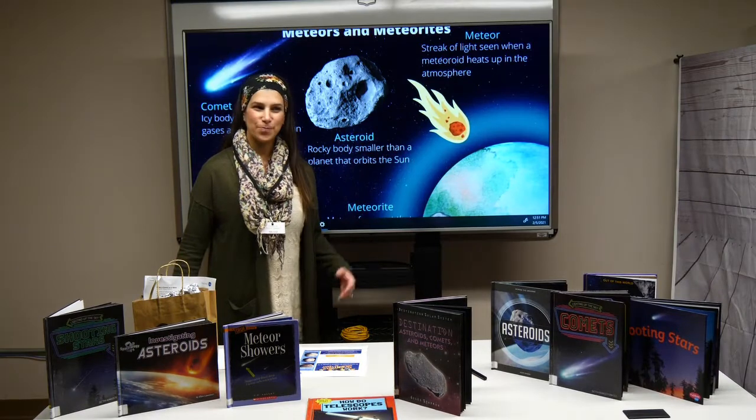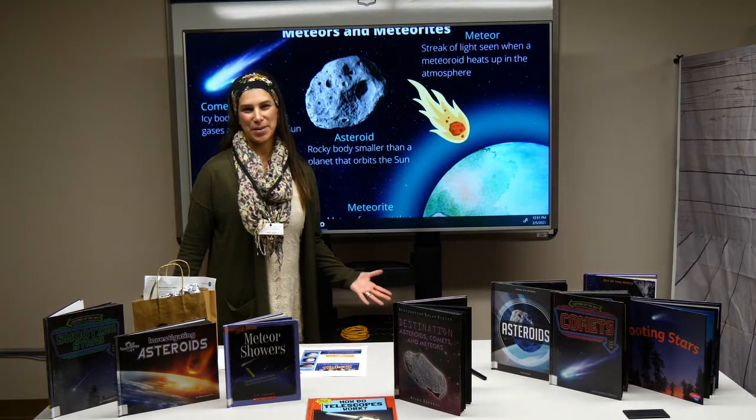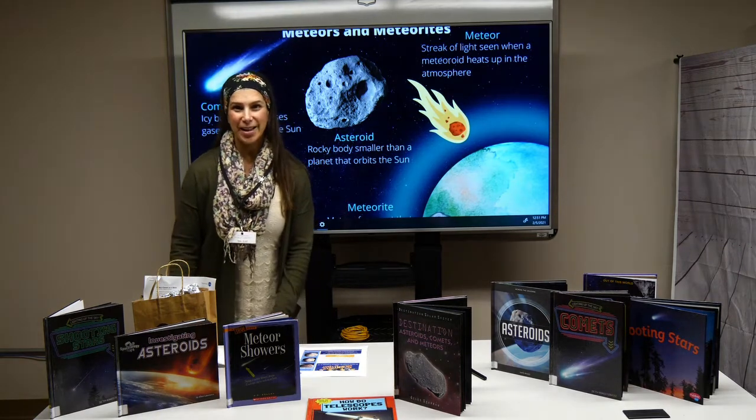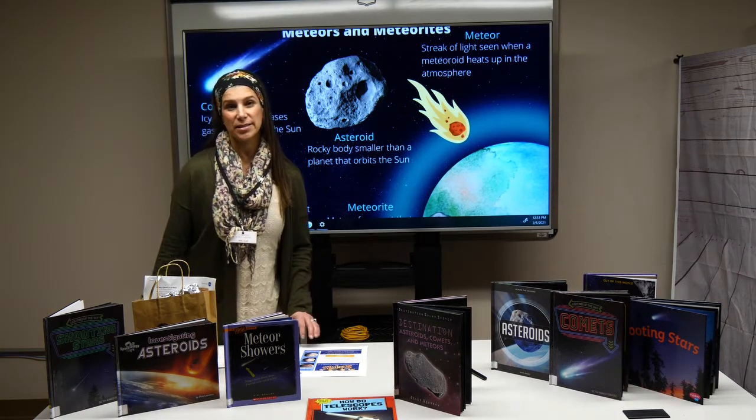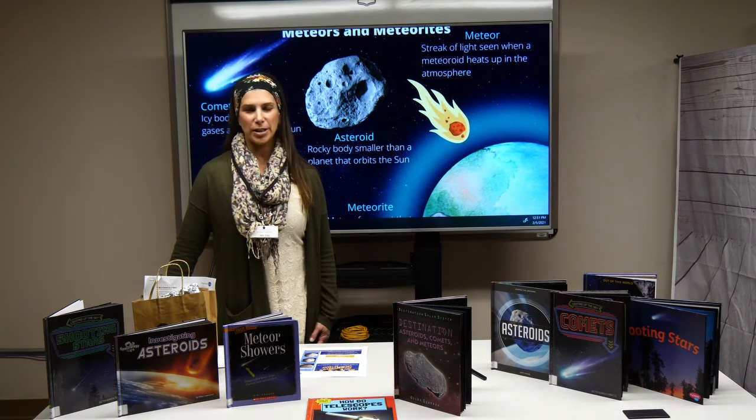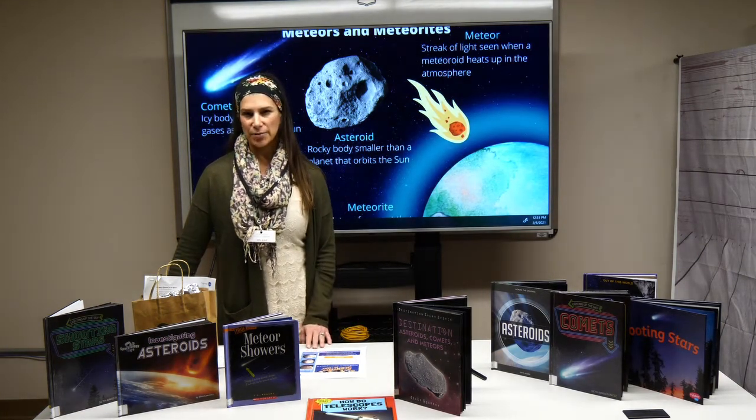That was very exciting for them, and it's kind of cool. I'd like for you to research a little bit of that. You can get on the nasa.gov website and look up other videos, learning resources, and activities on their website.